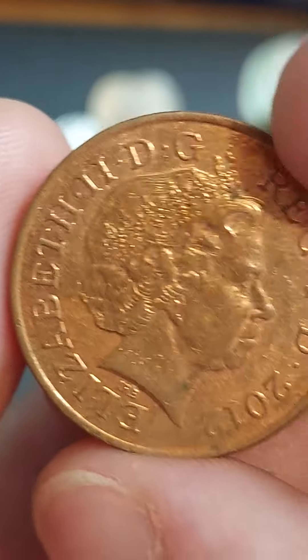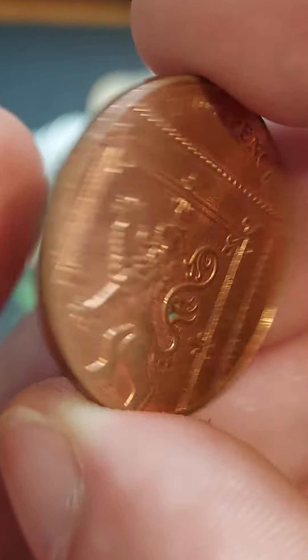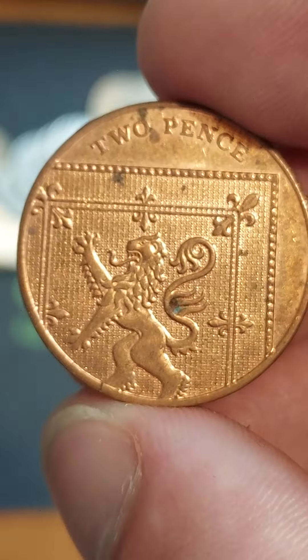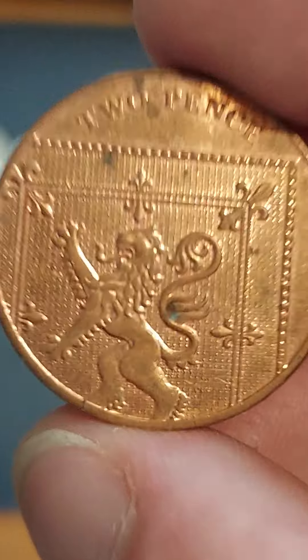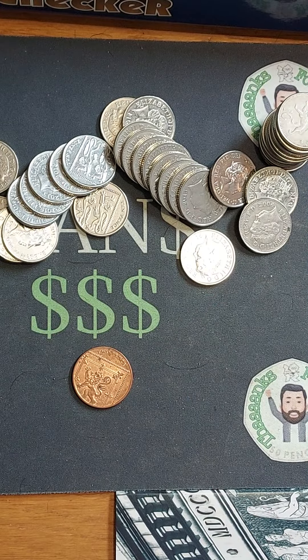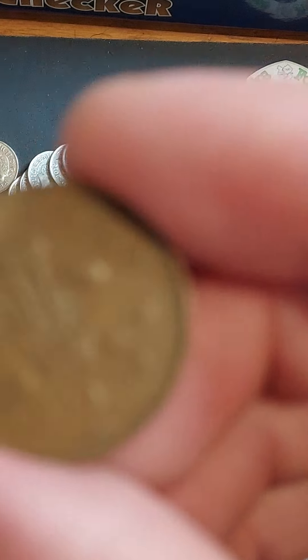The inscription reads: Elizabeth II, by the grace of God, defender of the faith, and 2012 — the year of issue. Circulated, it is only worth its face value of 2 pence. Perfect uncirculated, you'll get a pound for your coin, as people want them in perfect quality for date runs — that's where you own every single version of every year the coin was released.